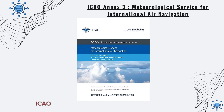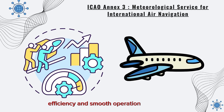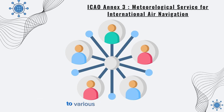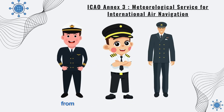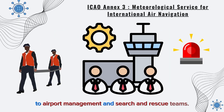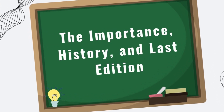ICAO Annex 3 is a vital document ensuring the safety, efficiency, and smooth operation of air travel. This Annex outlines the provision of meteorological information to various aviation stakeholders, from pilots and air traffic controllers to airport management and search and rescue teams. Let's start with the importance, history, and latest edition.